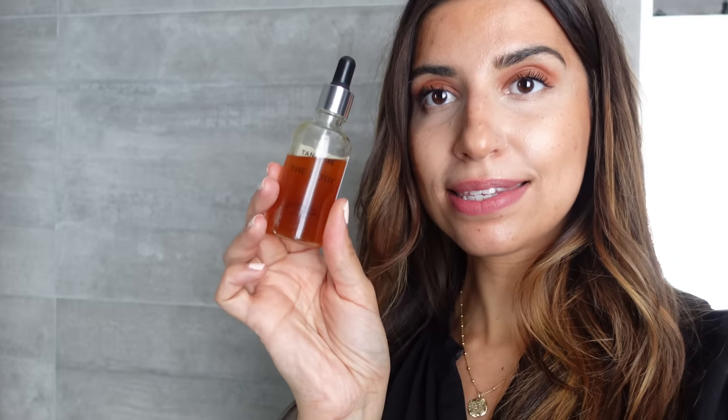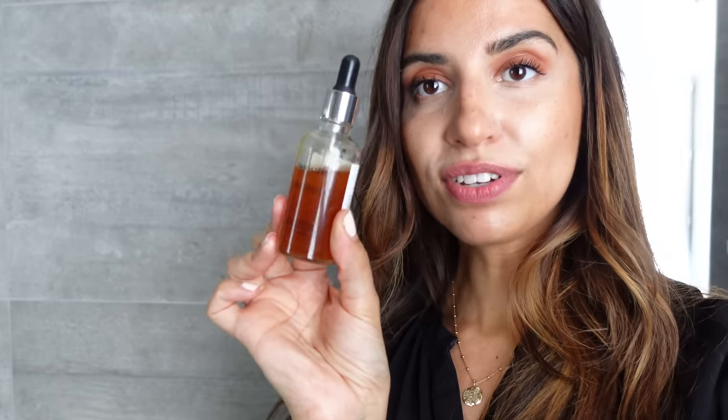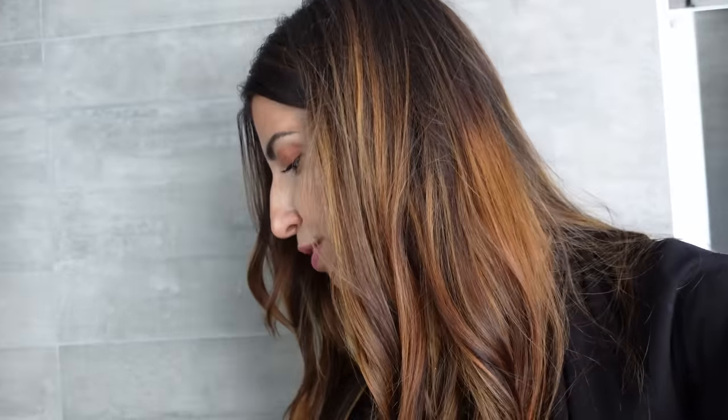Pour l'autobronzant Tan Lux, j'en suis très satisfaite. En ce moment, je m'en sers un peu moins parce qu'il fait beau. C'est un système de pipette que vous venez mélanger à votre crème corporelle pour le body, et the face aussi. Pour le visage, une à deux gouttes suffisent amplement. Vous mettez une goutte dans votre crème hydratante le matin ou le soir. Je conseillerais de le faire le soir, parce que si vous êtes un peu orange, le lendemain matin vous lavez votre visage. Au début, j'en avais mis un peu trop. Donc je vous conseille de mettre ça le soir avant de dormir.